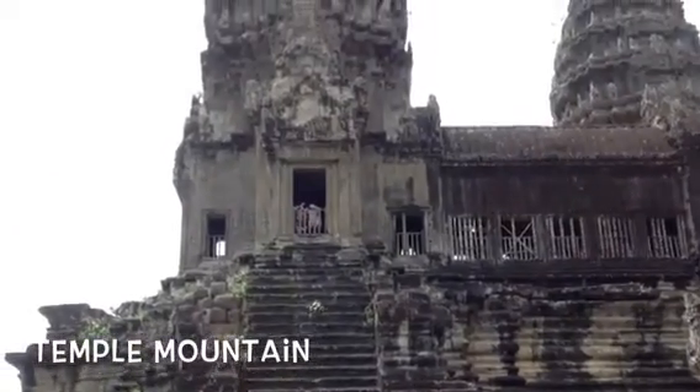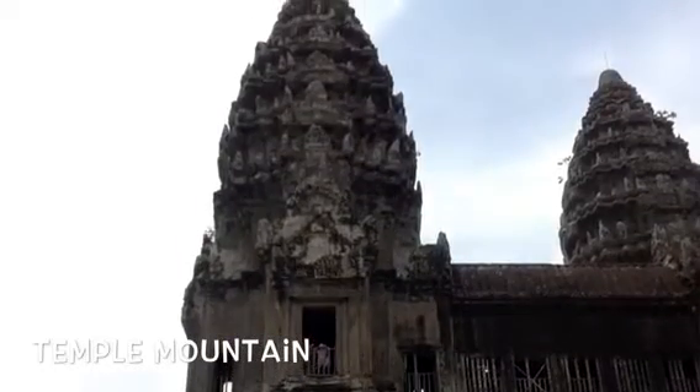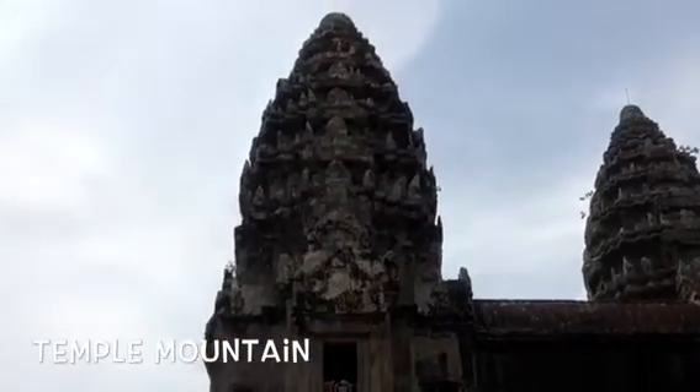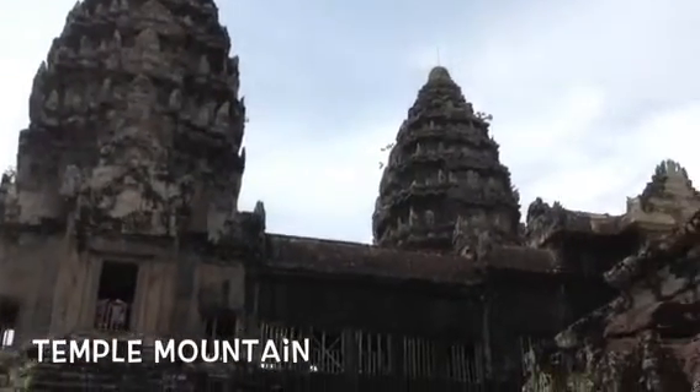The height of the central tower of the Temple Mountain is deceiving. Having platforms stacked upon each other, not unlike a step pyramid, these levels give this architectural masterpiece a total height of 65 meters.